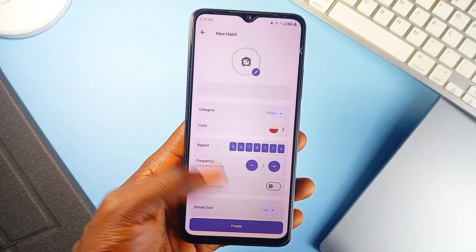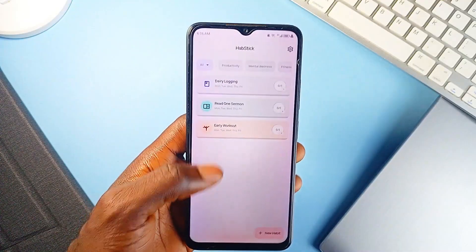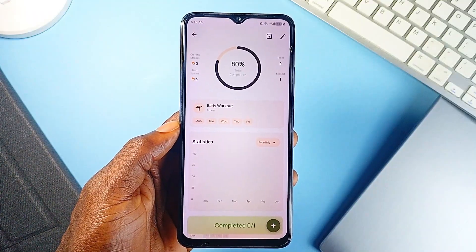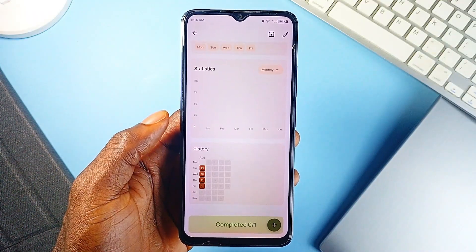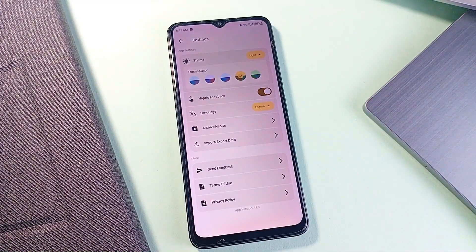The UI is intentionally minimal — no ads, no onboarding flow, no clutter. You just open the application, add your habits, and track them with a single tap. It's built with Flutter, so performance is smooth and consistent across devices. Everything runs locally on the Drift database, and if you need to move your data, there is an export option. No cloud syncing.